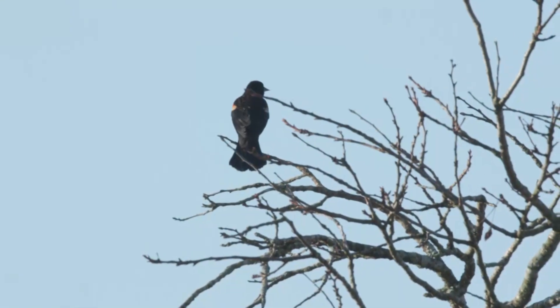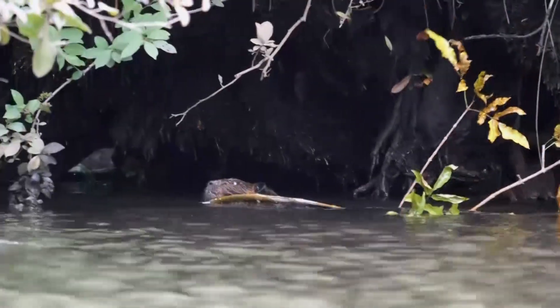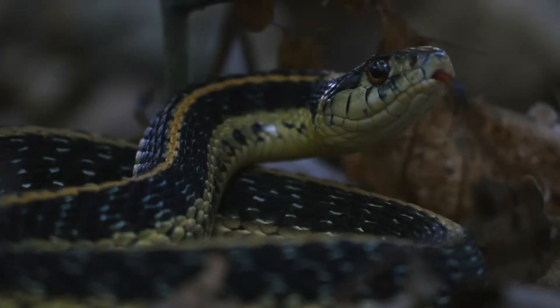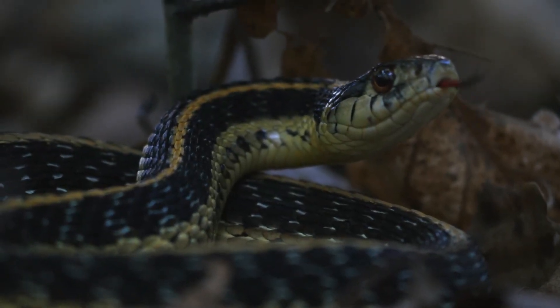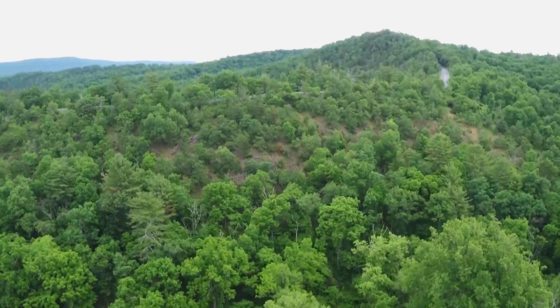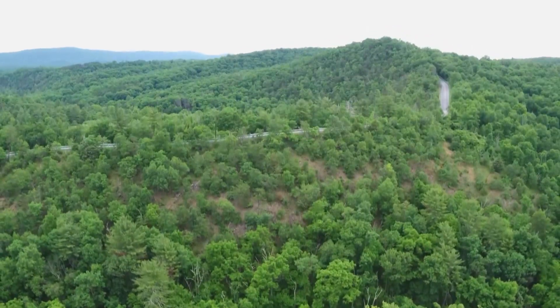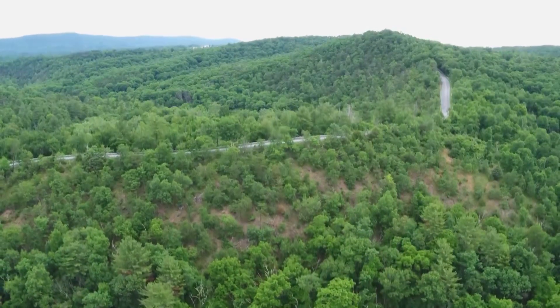As temperatures rise, scientists expect animals living in the southern U.S. will need to migrate to cooler and more elevated parts of the country. The Appalachian Mountains are like a superhighway of species migration, where they can move not only northward but also up in elevation. You have exactly what you need for these species as they're moving forward in light of climate change.